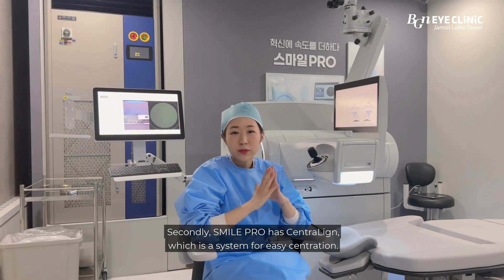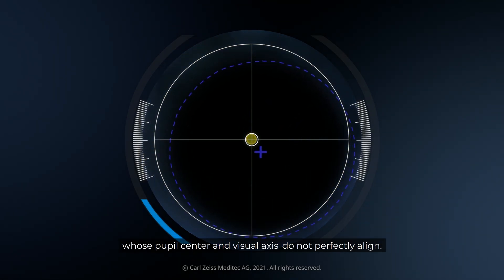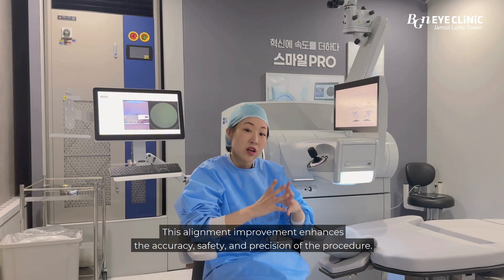Secondly, SMILE Pro has Detraline, which is a system for easy centration. This feature is particularly beneficial for patients where the pupil center and visor axis do not perfectly align. This alignment improvement enhances the accuracy, safety, and precision of the procedure.